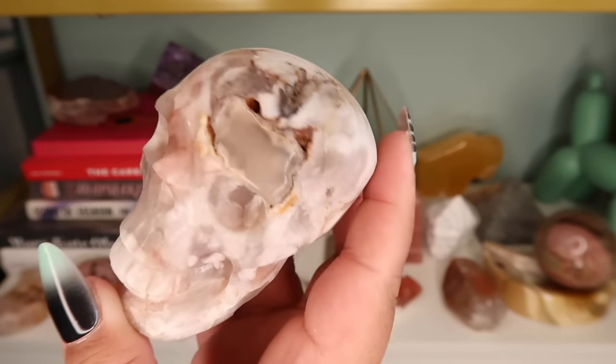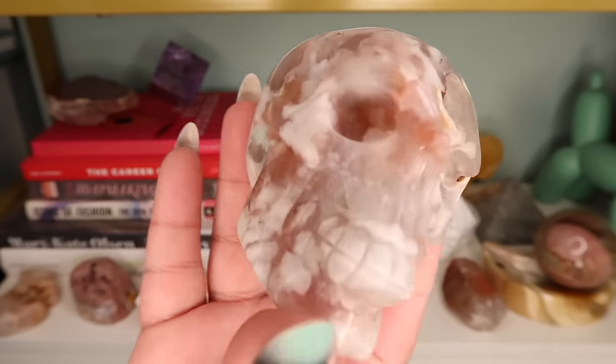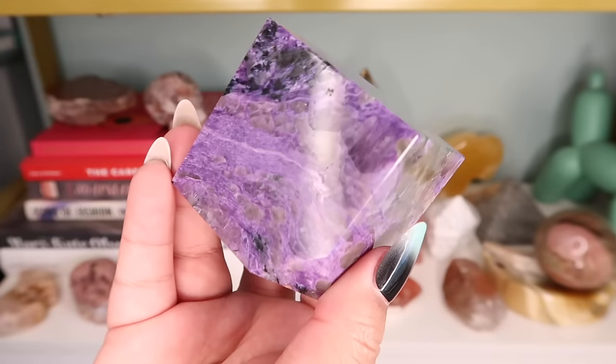Next piece is this flower agate skull with a little pink nose. This one is from my supplier — I love the quality and I love the pink and the green on the side and the yellow. It just has such a beautiful range of colors and this comes from Madagascar.